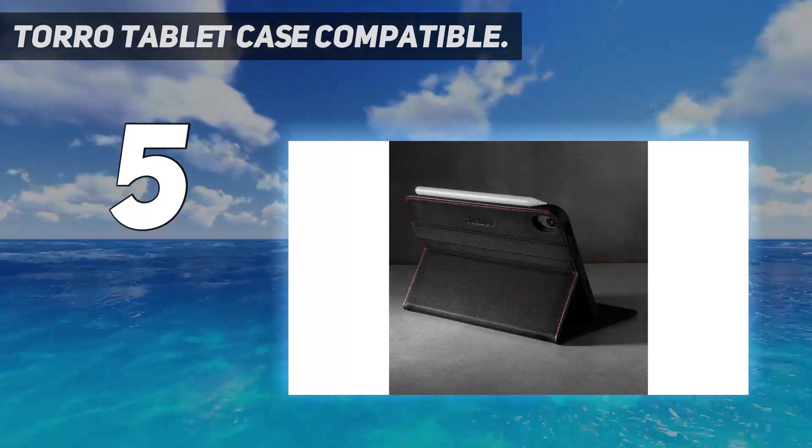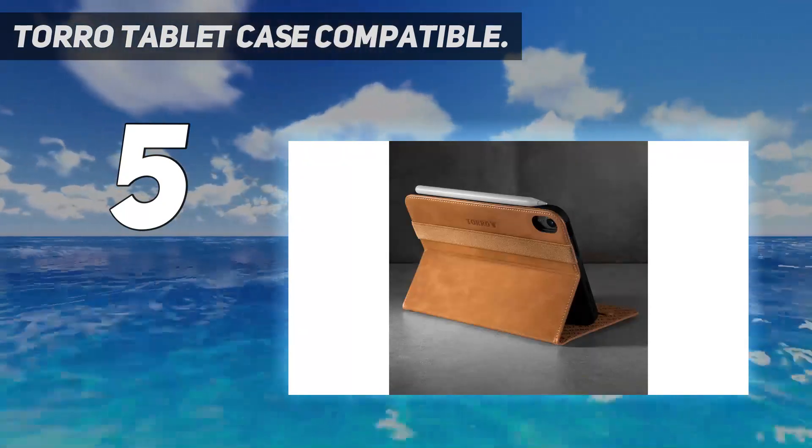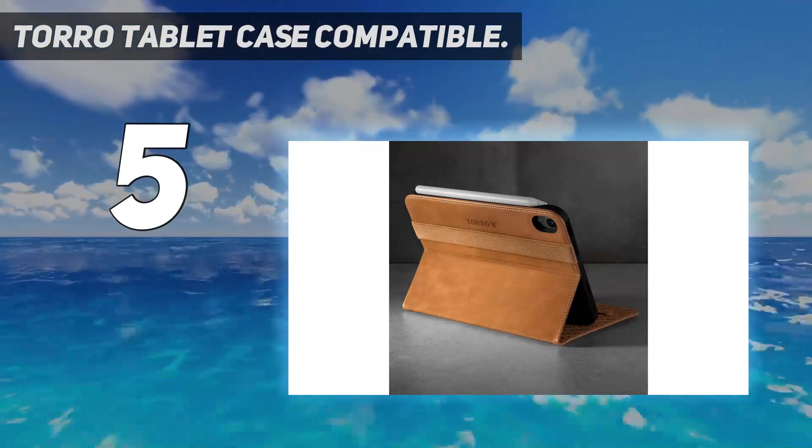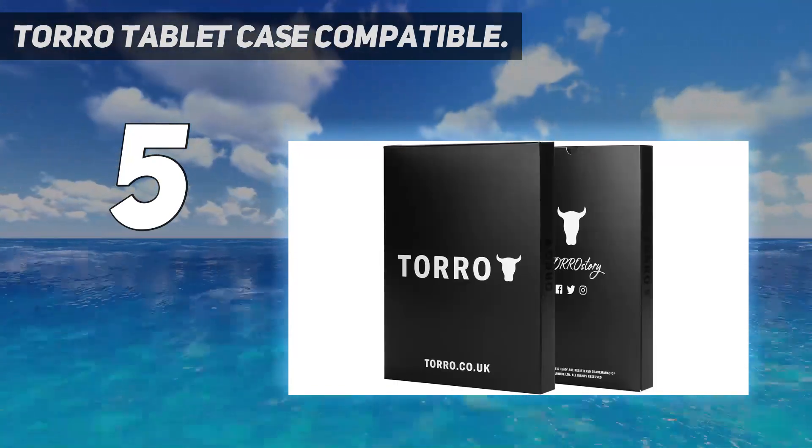You can be sure it's durable. Even though the case closes via an elasticated band rather than magnets, you can still use the wake/sleep function of your iPad by simply lifting and closing the microfiber-lined cover.